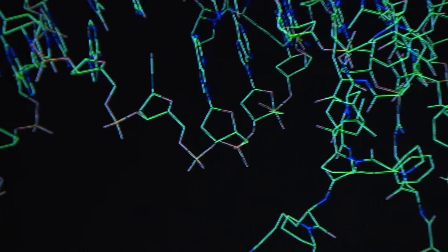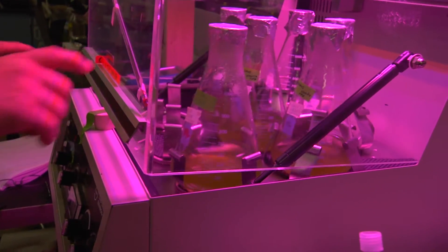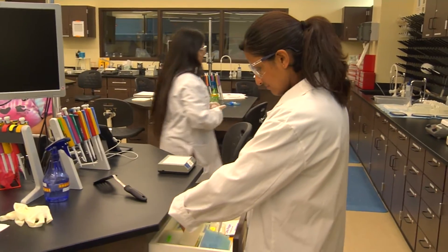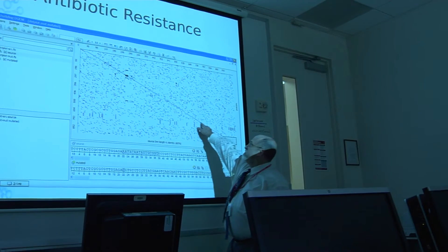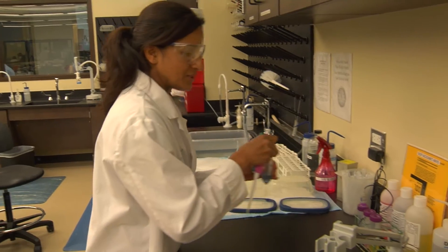No longer do you go in the lab and do the chemical analysis first. You do everything computationally first, and then, to save time and cost, you go into the lab after you've computationally checked to see if your hypothesis first works in the computer. Different agencies or whoever are going to hire you, they're going to want you to know how to do the computations first. That comes first.